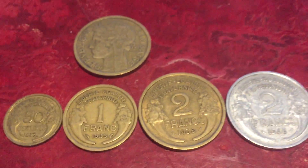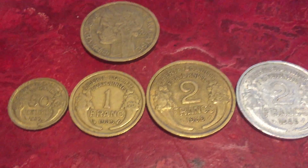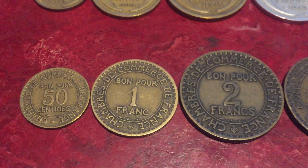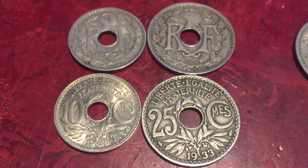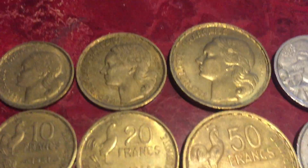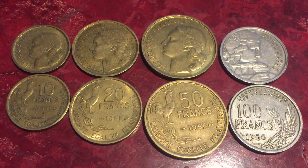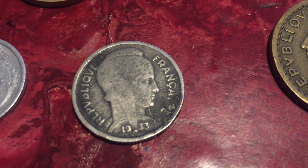Here are some French coins from the 1930s and 40s: 50 centimes, one franc, and two francs. Some French coins from the 1920s: 50 centimes, one and two francs. Some 10 to 25 centimes from the 1920s and 30s. An older 10 francs coin from 1947. Some post-World War Two inflation franc coins — I have a bunch of these, they're pretty common aluminum. A five francs coin from 1933.